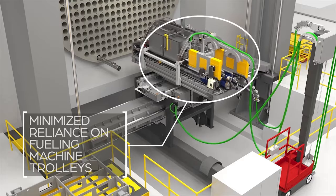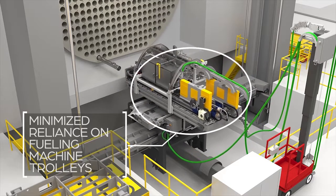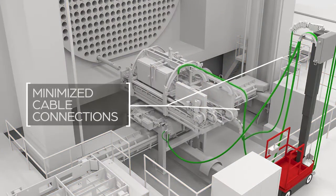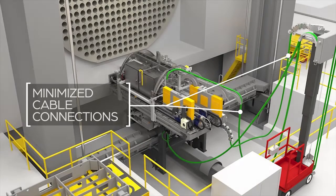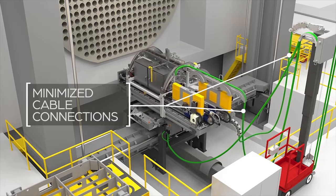The control architecture minimizes cable connections, requiring only fiber optic connections through the vault containment. BRIMS also provides advanced diagnostic and data historian capabilities for ease of use in troubleshooting.